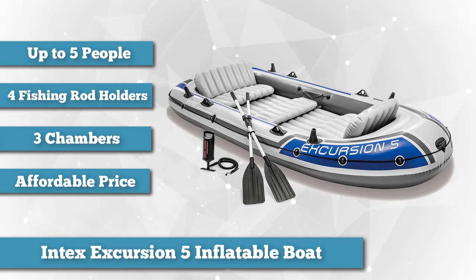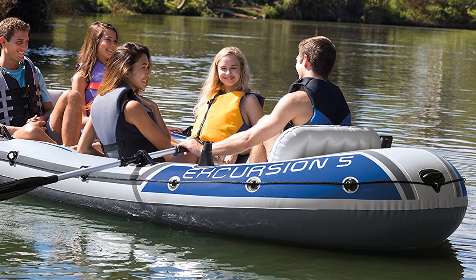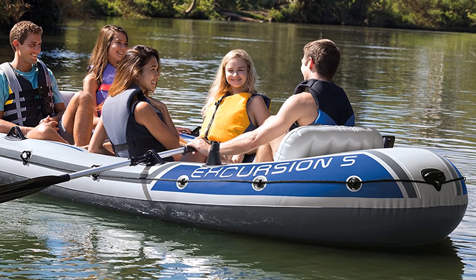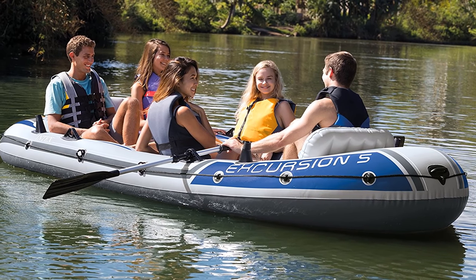The boat comes with four fishing rod holders on each side of the boat. These are placed next to bench seating that faces inward for conversation or spending time together whenever you're landing a fish or drifting the lake. The Intex inflatable boat is made of three inflatable chambers which independently hold air.